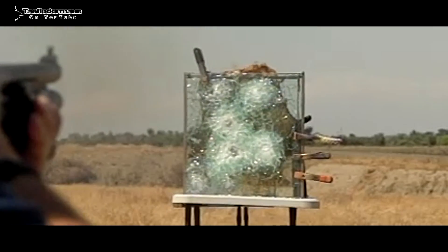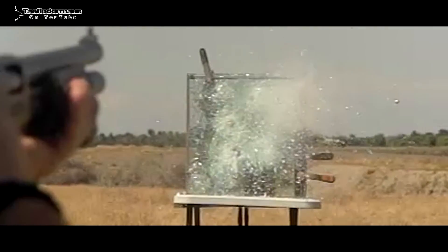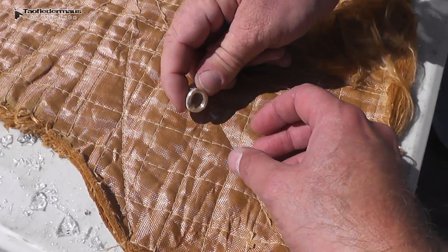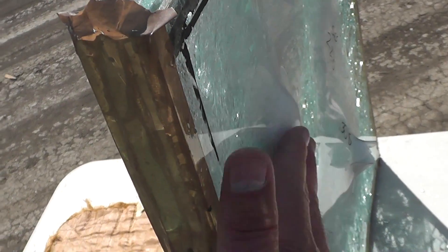We'll be shooting this custom brass slug that Tim from Tactical G-Code made for us in a future video, but we definitely wanted to try it on this ballistic glass and see how it would fare. Got a bulge going on there.